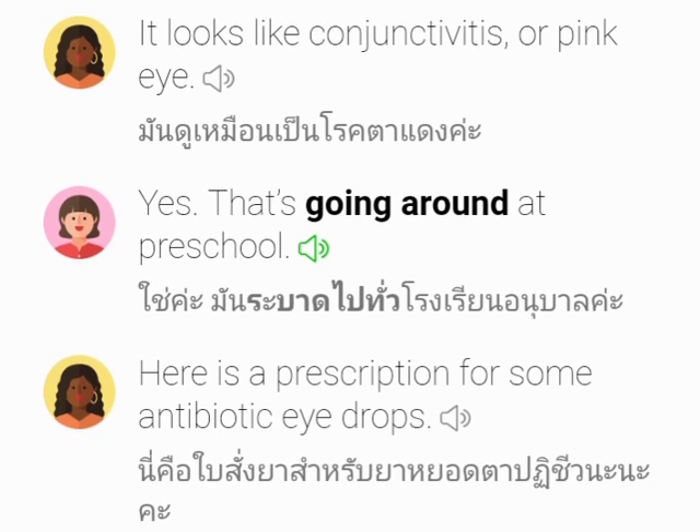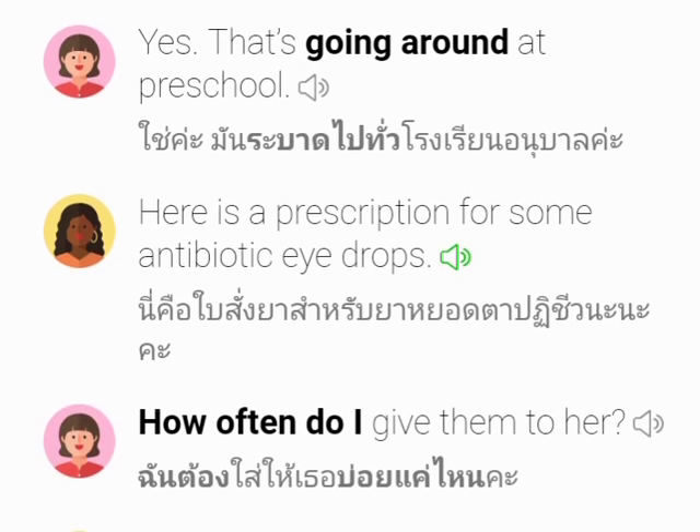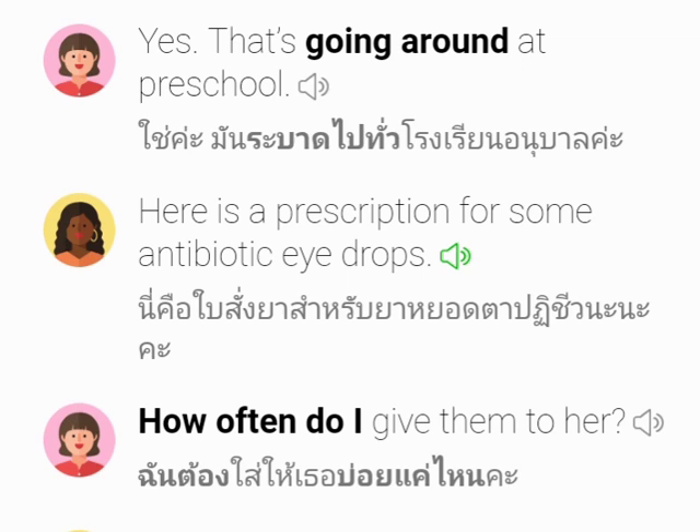Yes, that's going around at preschool. Here is a prescription for some antibiotic eye drops.